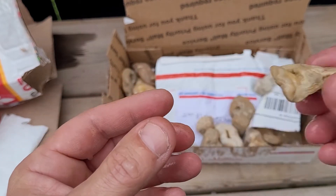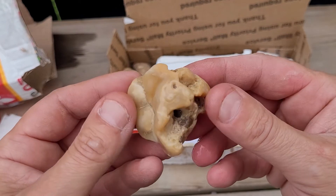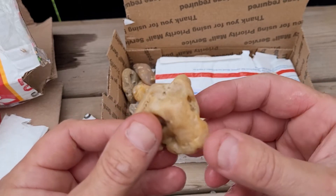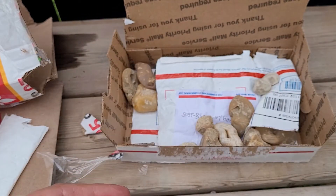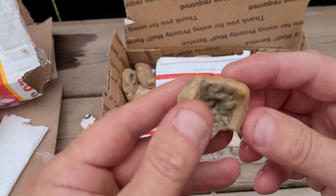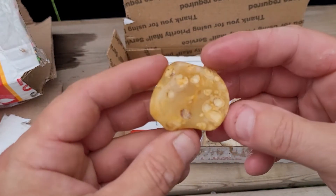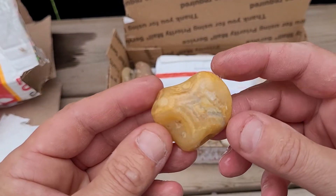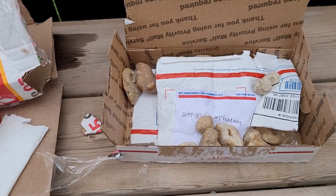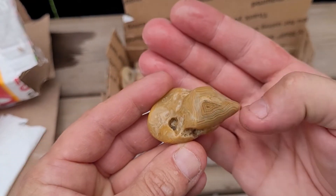These are amazing. Just banding everywhere — that's so cool. Man, if I found one of these I'd be hopping up and down screaming. Look at this one. Wow, wow, that's amazing.